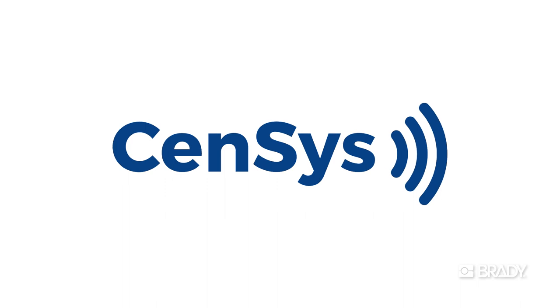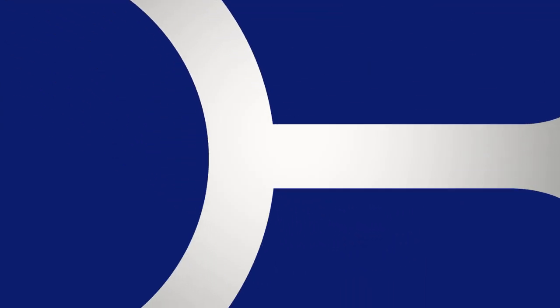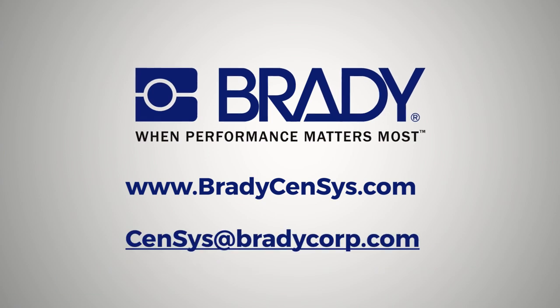Simplify the asset tracking experience with Brady's Sensus. Visit our website or contact us here to learn more.